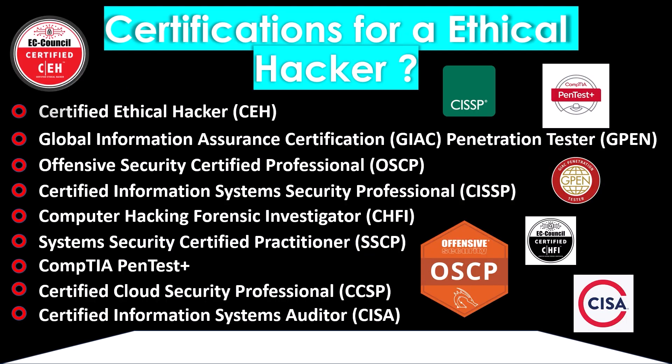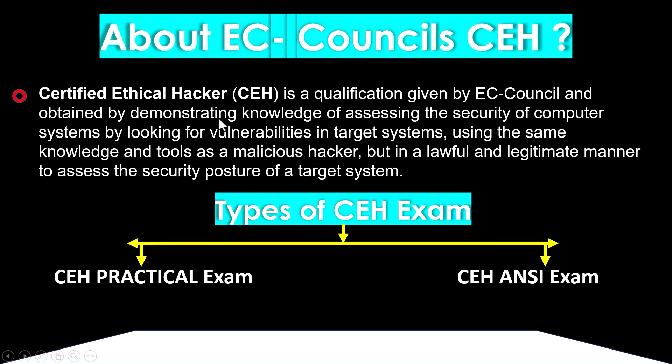Here is a list of certifications recommended worldwide for ethical hackers: Certified Ethical Hacker (CEH) from EC-Council, Global Information Assurance Certification GIAC Penetration Tester (GPEN), Offensive Security Certified Professional (OSCP) from Offensive Security, and several other widely recognized certifications in cyber security. Today's video focuses on the CEH from EC-Council.